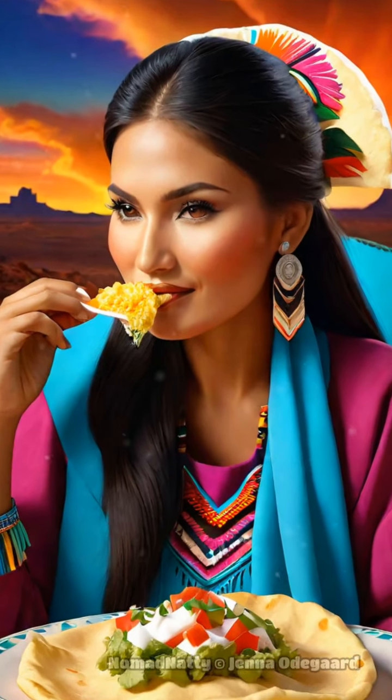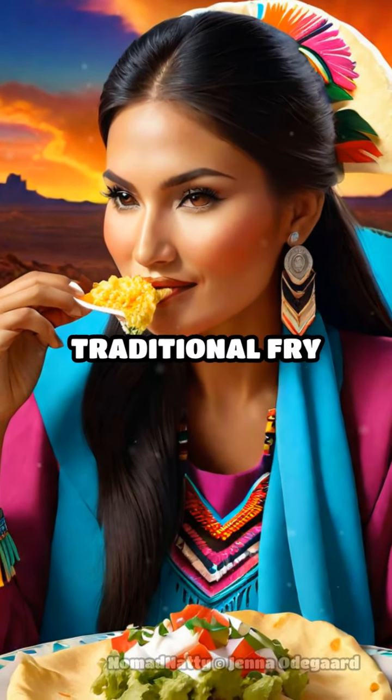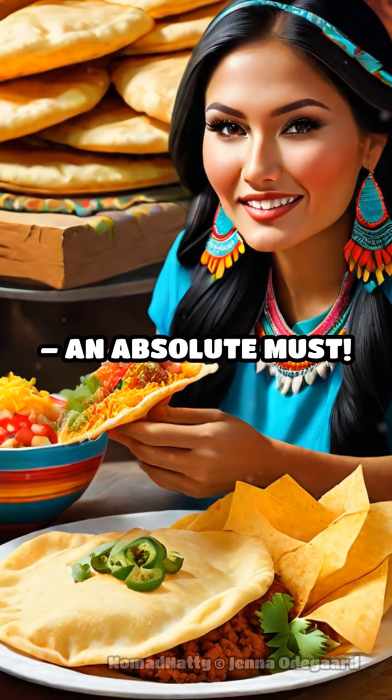Now, on to food. You can't leave without trying traditional fry bread or a Navajo taco — an absolute must.